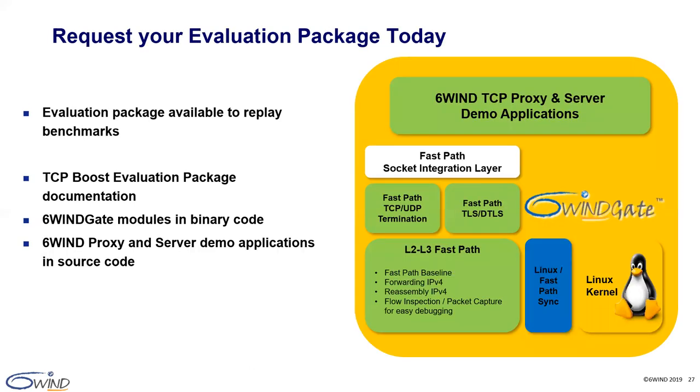Thank you for your attention. Are you ready to test the 6WINS gate TCP/UDP networking stack yourself? Our TCP boost evaluation package is available for this purpose, including complete documentation explaining how to install 6WINS gate, tune the configuration for your platform, and reproduce our results. It includes the 6WINS gate TCP/UDP termination modules and necessary FastPath modules in binary code, TCP proxy and server demo applications in binary form to replay the benchmarks, and in source code to understand the 6WINS gate TCP/UDP socket APIs. Feel free to request an evaluation online. This concludes the presentation part of our webinar — back to Kelly for questions and answers.